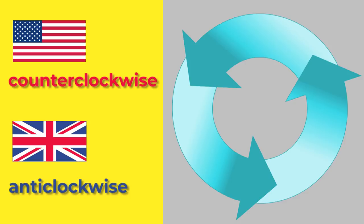Which way is that going round? Clockwise. And what about the other one? Counterclockwise. You mean anti-clockwise. Counterclockwise. Anti-clockwise.